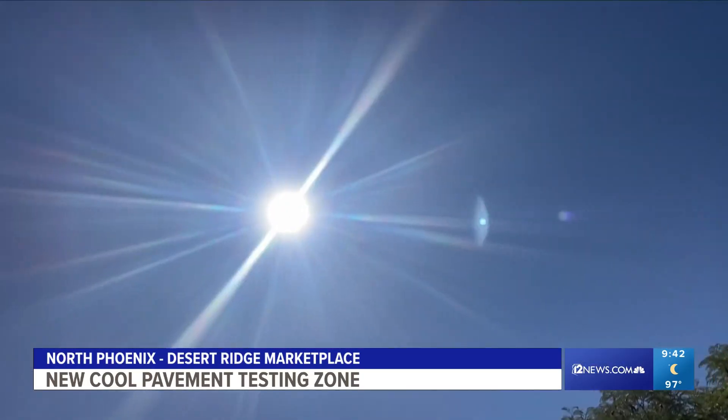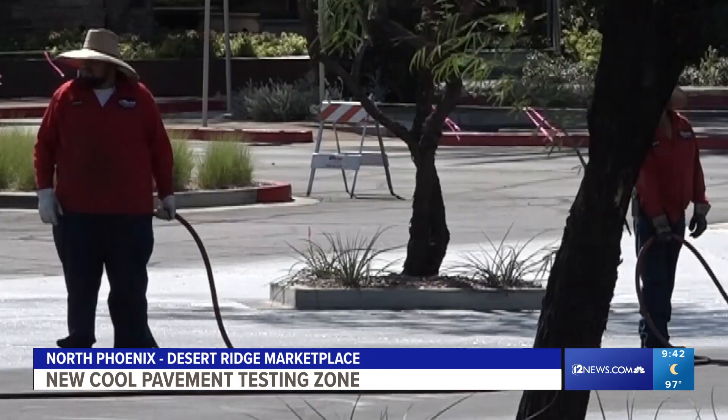It's supposed to reduce the surface temperatures by 10 to 12 degrees. To make it all happen, they partnered with ASU's Director of Urban Planning, David Saylor, and his team. So it's September, we're still sweating — that's why you're putting this in, right?